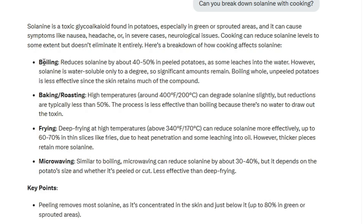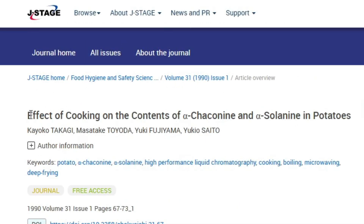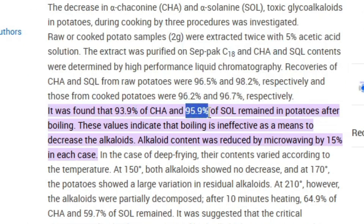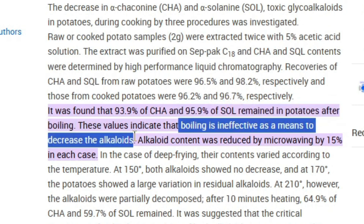But when I go to the actual studies, boiling reduces solanine only about 4% — it says 95.9% of solanine remained in potatoes after boiling. So apparently the search engines and the AI have some work to do here.